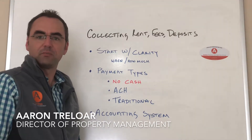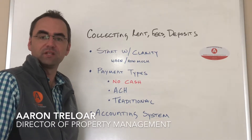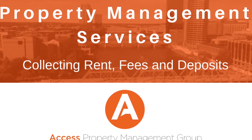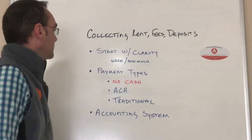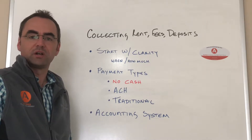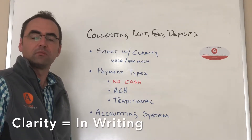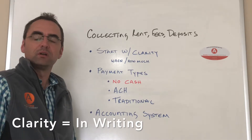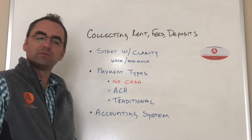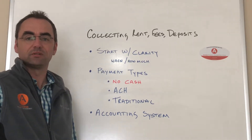Hi there, this is Aaron with Access Property Management. Today I'm doing a short video on collecting rents, fees, and security deposits. It's important to start with clarity when you're dealing with a tenant prospect or a tenant. You want to make sure that you're very upfront with them about how much is due and when it's due. Changes in the amounts or timing of payments can often cause delays in receiving those payments.